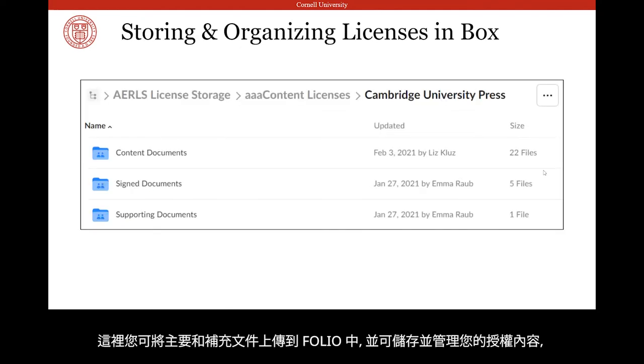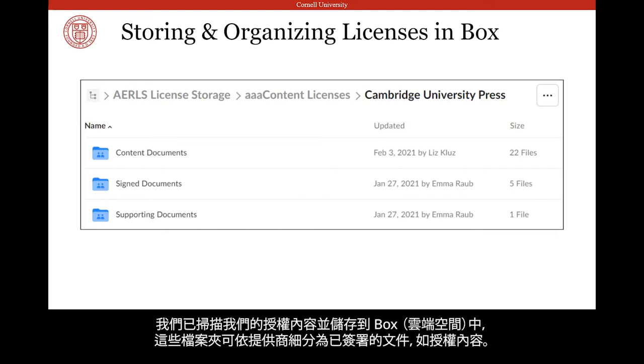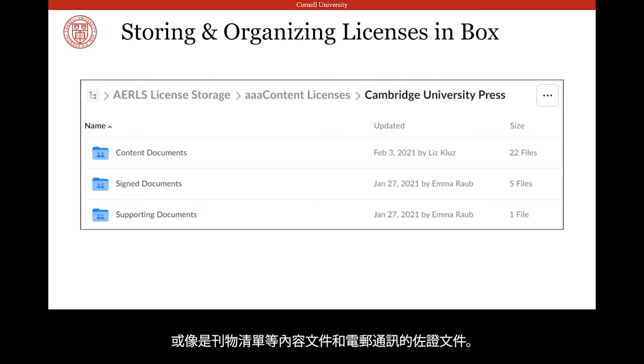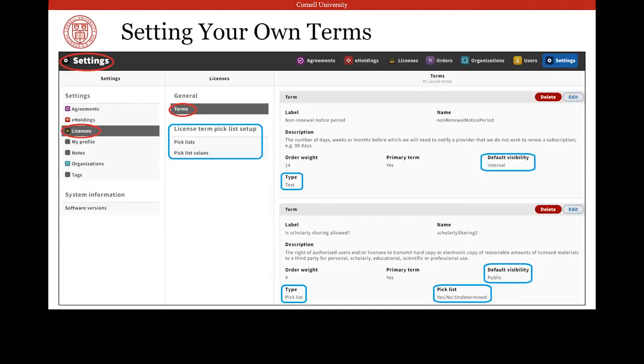While you can upload core and supplementary documents into FOLIO and store and organize your licenses that way, or even just note a license's physical location like a filing cabinet or office, we've chosen to scan and store our licenses in Box by creating provider folders that are then broken down into signed documents like licenses, content documents like title lists, and supporting documents like email communications. We've found this method to be cleaner than having, in this case, 28 files attached to the license record. But back to terms.